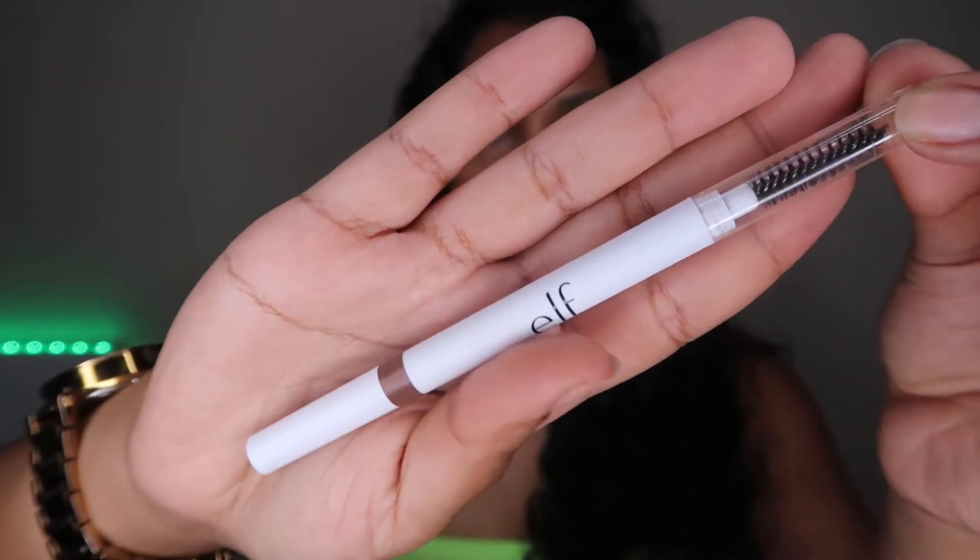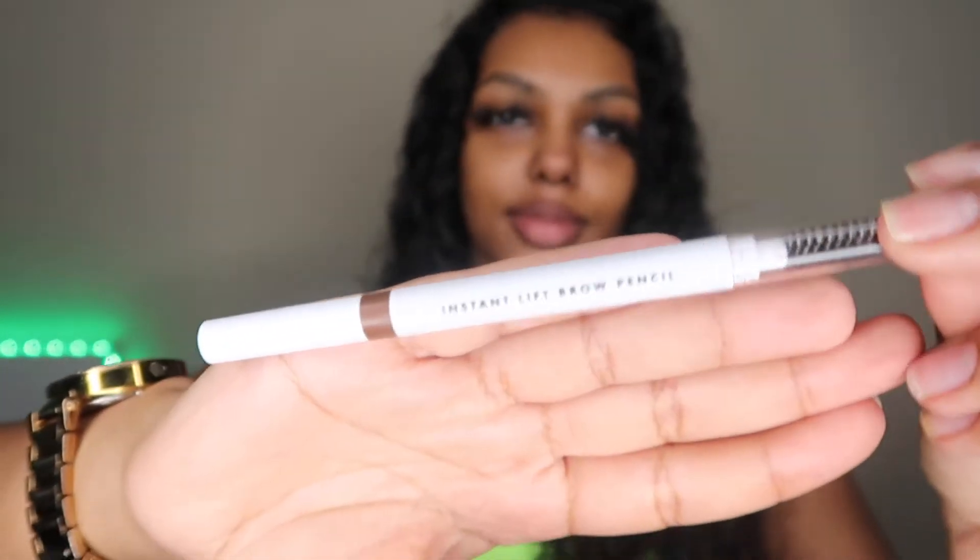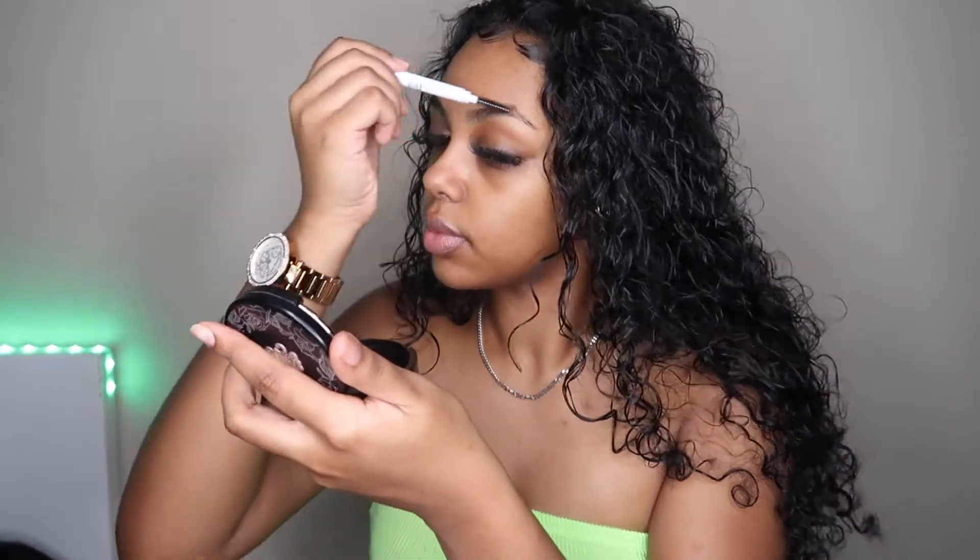The next product is the ELF Instant Lift Brow Pencil in the shade auburn. This is a dupe for the Anastasia Brow Wiz pencil. I don't really do my brows this way anymore, but I bought this for the sake of the video. What I do is follow the shape of my eyebrows, and I like to go a lighter shade when I fill them in. My eyebrows are already naturally thick, so going too dark doesn't look flattering. I just fill them in lightly.